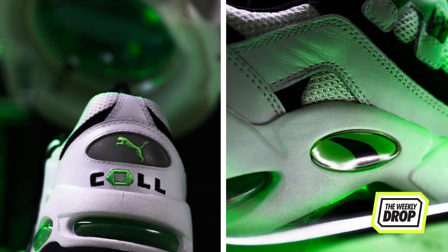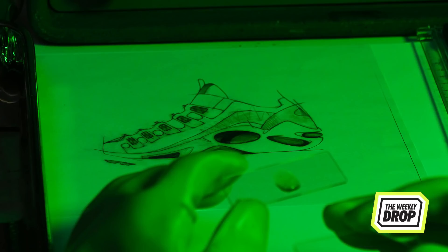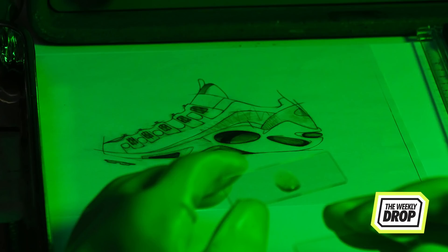The Cell Enduro retains the OG mesh base and a combination of leather and suede overlay. The Cell Technology is seen in bold green throughout the midsole, extending across the forefoot, arch and the heel. The matching rope loops and eyelets provide the dynamic lockdown fit.